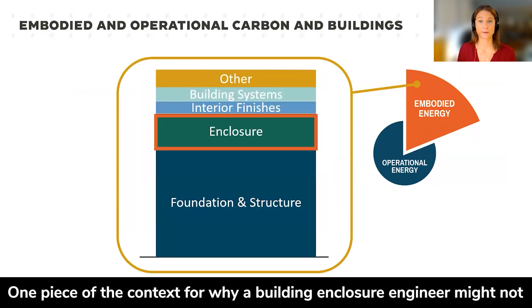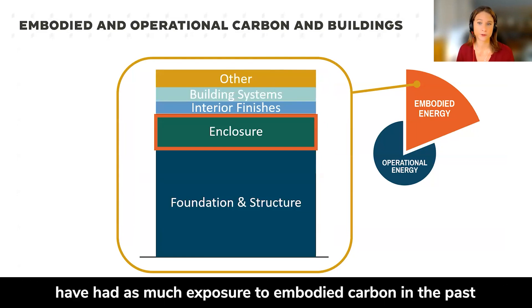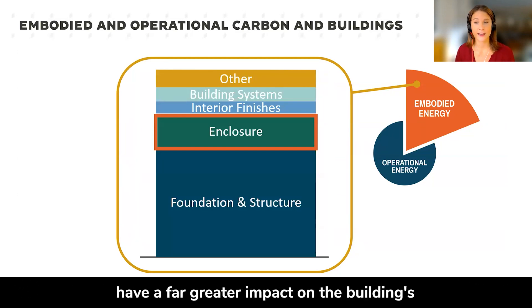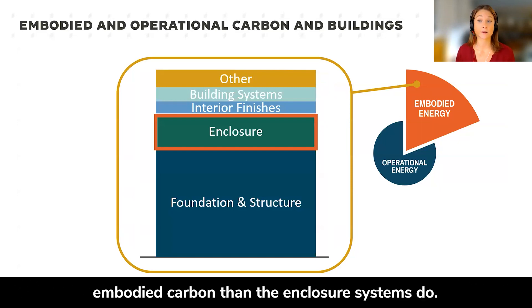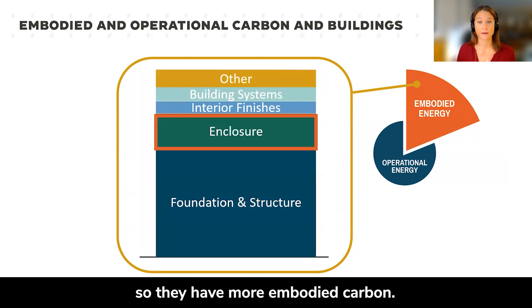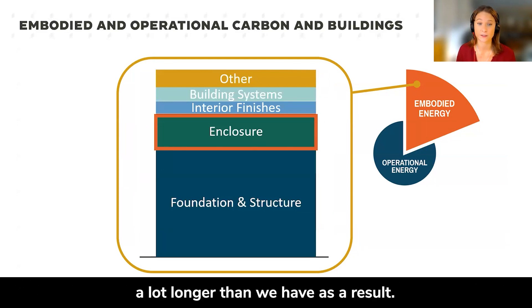And why enclosures? One piece of context for why a building enclosure engineer might not have had as much exposure to embodied carbon in the past is that, generally speaking, a building's structural elements have a far greater impact on the building's embodied carbon than the enclosure systems do. Simply put, structural systems have more mass, so they have more embodied carbon. And our structural friends have been talking about this a lot longer than we have as a result.